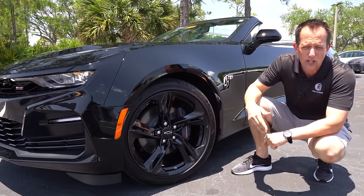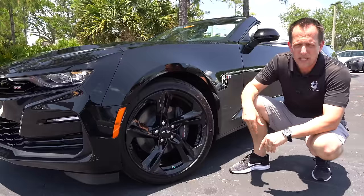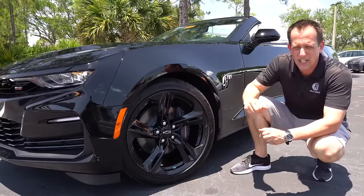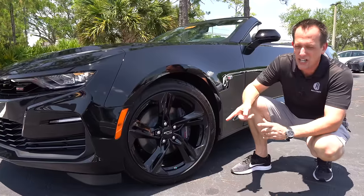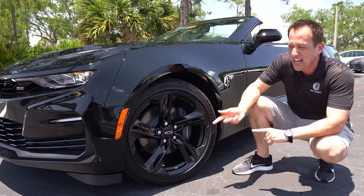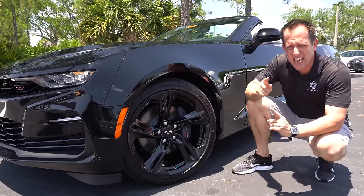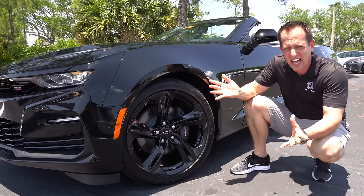If you compare this to a Challenger, the Challenger's going to have a 6.4-liter V8 — bigger displacement, heavier engine. Compare it to the Mustang GT and that one's a little different because it's got the quad-cam engine. This Camaro is still using that good old tried-and-true pushrod technology that dates back to the original small-block Chevy in 1955. Crazy that that technology has lasted this long.